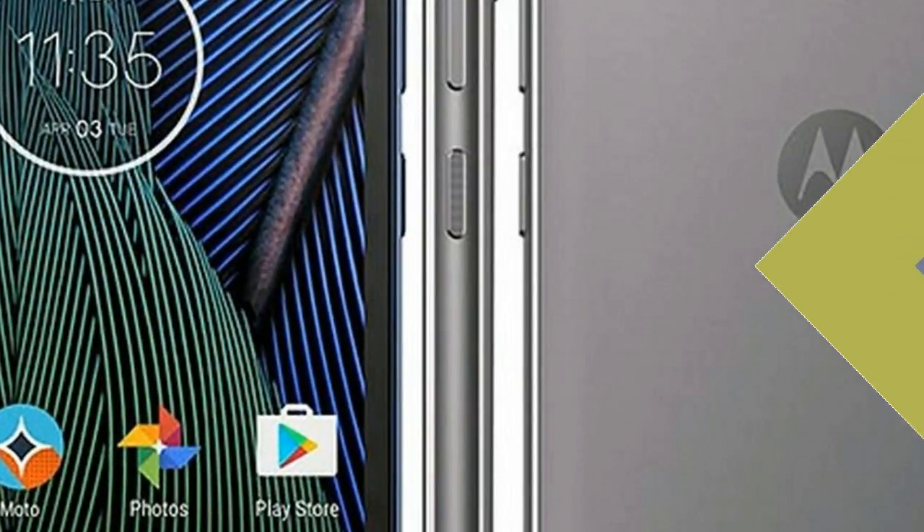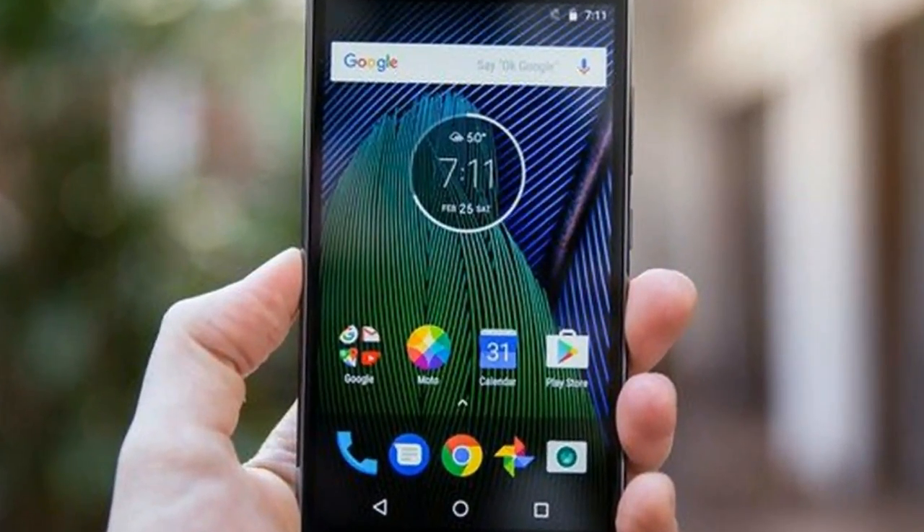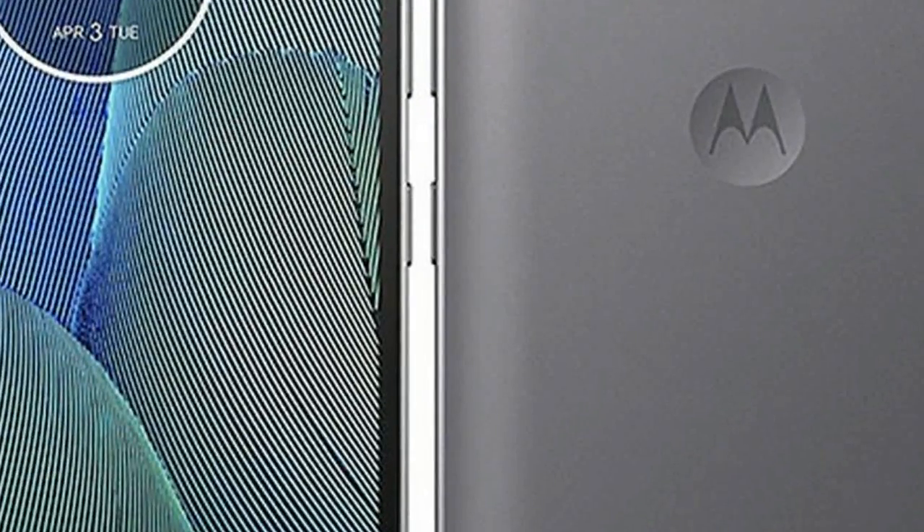Both phones ship in playful green retail boxes with 'special edition' printed on the front, confirming that these are upgraded versions of the 5th generation Moto G phones. You can find a turbo power charging adapter, micro USB cable, SIM ejector tool, and headset in each box.